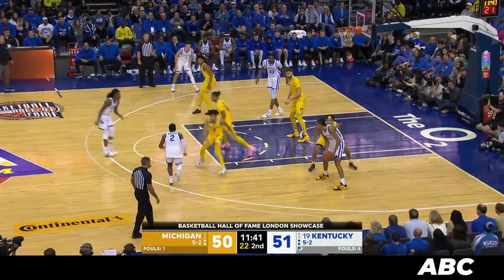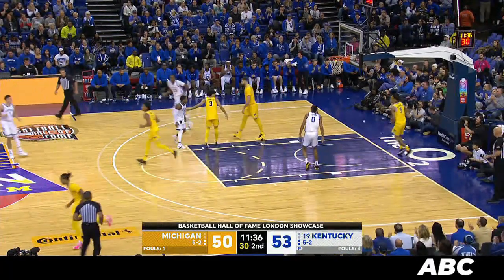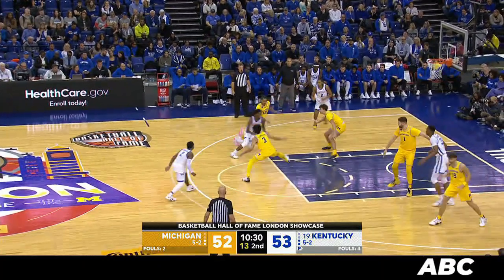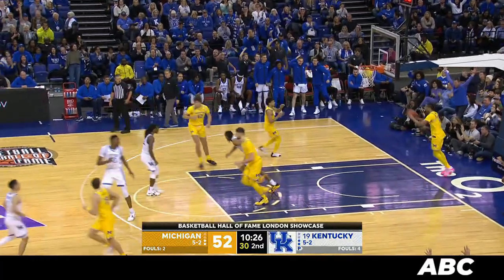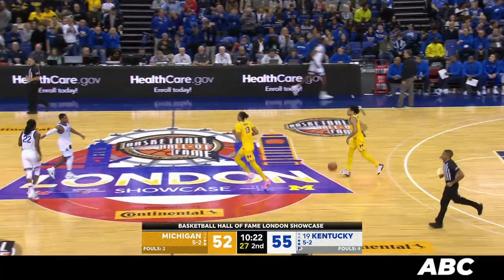Wheeler — pass to the right, baseline to Toppin. 10-footer. Got it. Take him again, Jacob. Right wing gives it back to Wheeler, gets Wallace, curling into the lane — jammed in by Toppin. There you go. Get him something easy. That'll get him going even better.